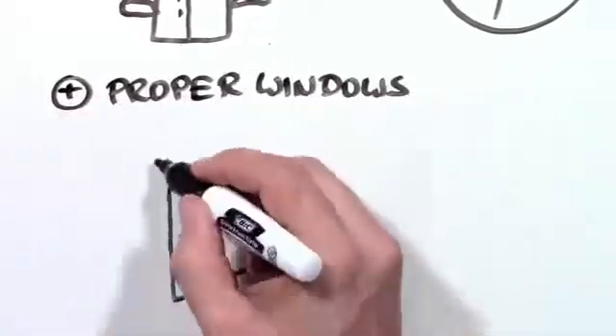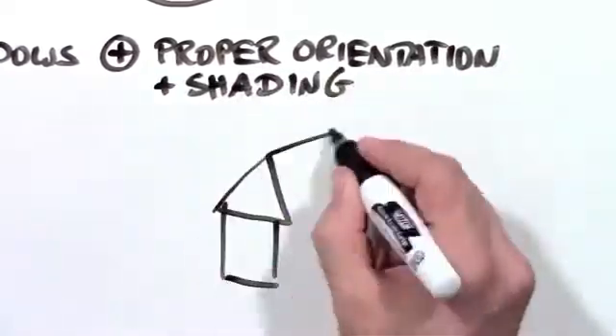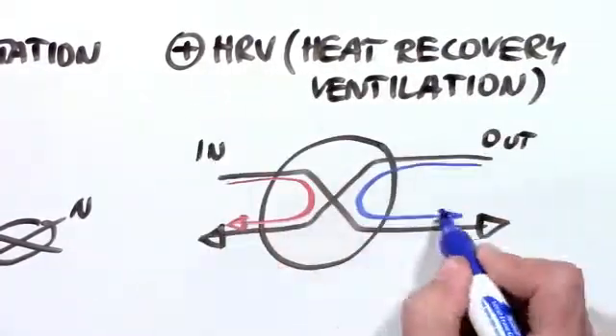Plus, the house needs proper windows, most of the time with triple pane glass. It needs to be oriented properly so the sun can heat it in the winter and shade is provided in the summer. And it uses an HRV, a device that provides the inside with fresh air without letting the heat out.